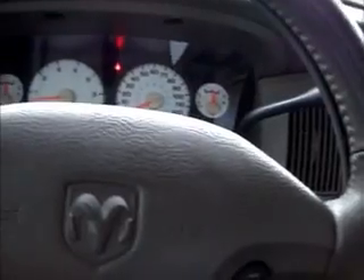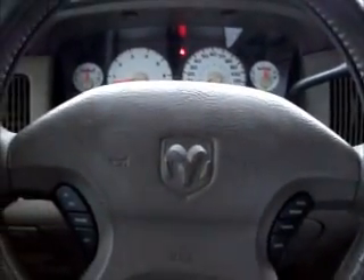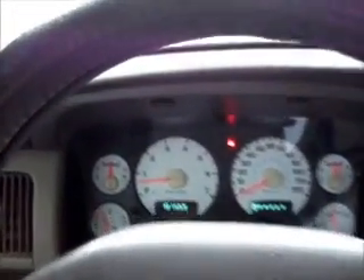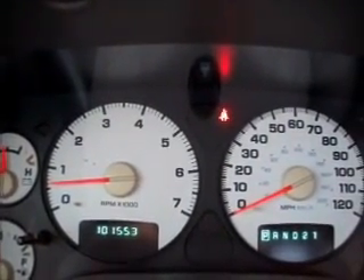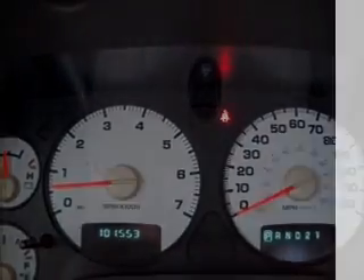This also has the 5.9 liter V8 engine — so it's the big boy engine — and you will be pleased with the amount of power that it has. Thank you so much for watching and have a great day.